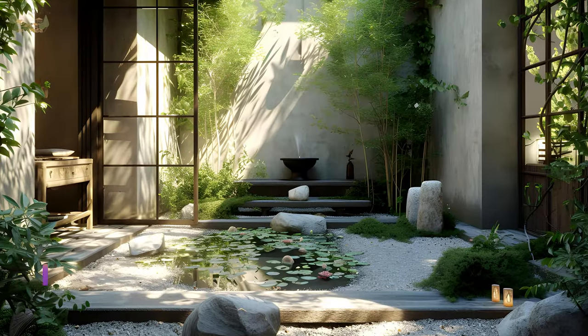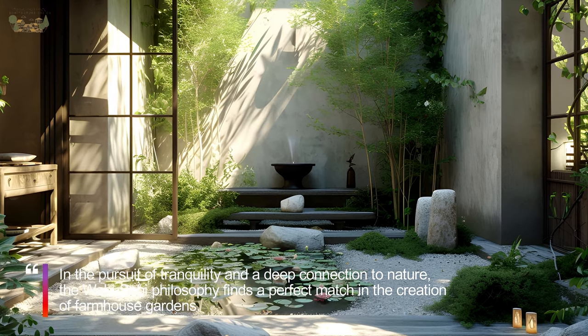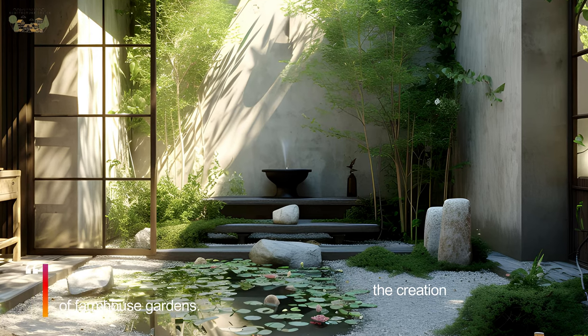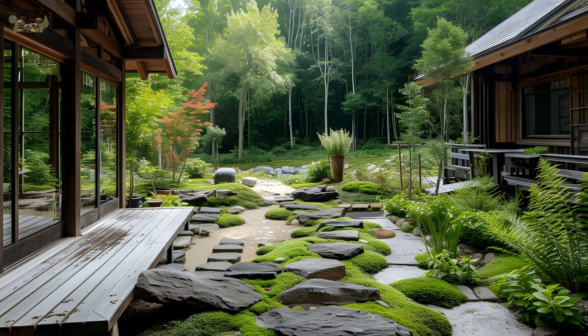In the pursuit of tranquility and a deep connection to nature, the Wabi-Sabi philosophy finds a perfect match in the creation of farmhouse gardens. The marriage of rustic charm and the appreciation for imperfections makes Wabi-Sabi gardens a harmonious extension of farmhouse living.